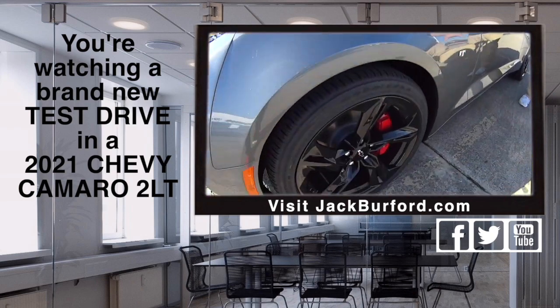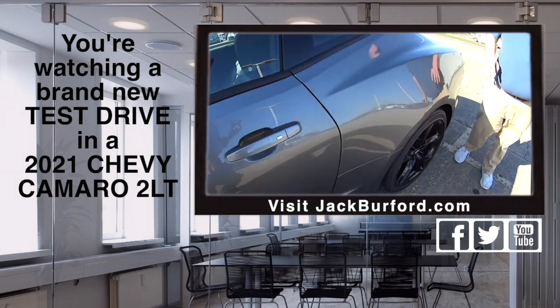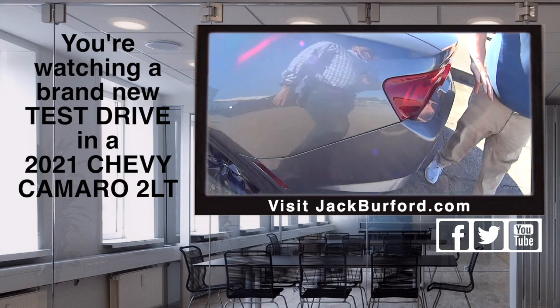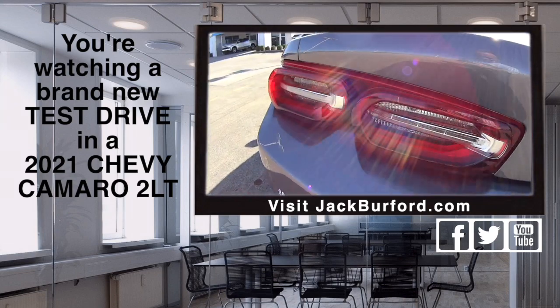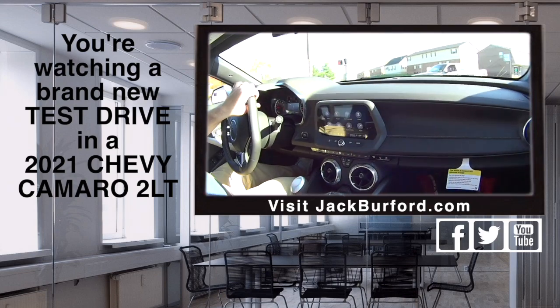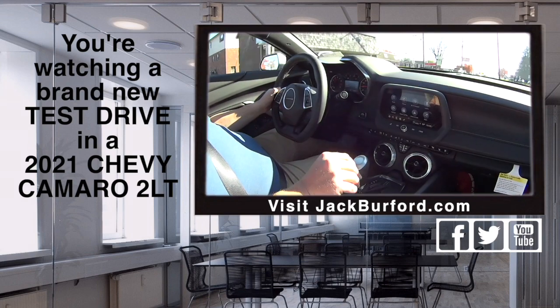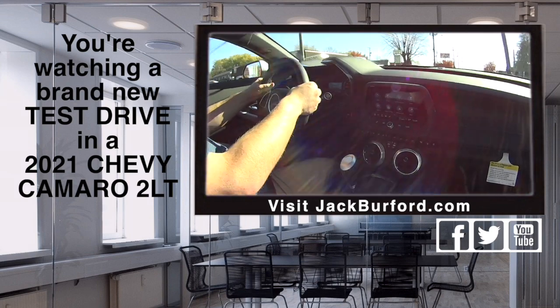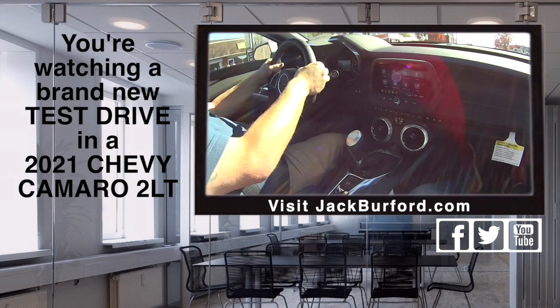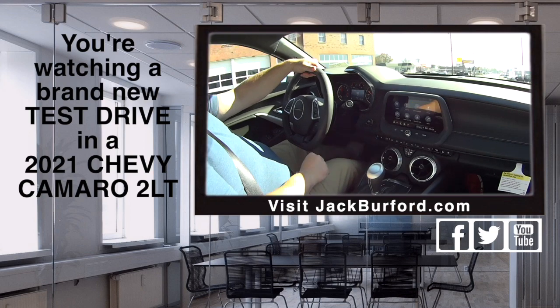This is a nice V6 car. It's got the paddle shifts. We got it in track mode right now — oh yeah, it sounds really good. How many modes does this thing come in? You got track, you got sport, you got touring, and then you got snow and ice as well. So we're in sport mode now. A six cylinder sounds really good.